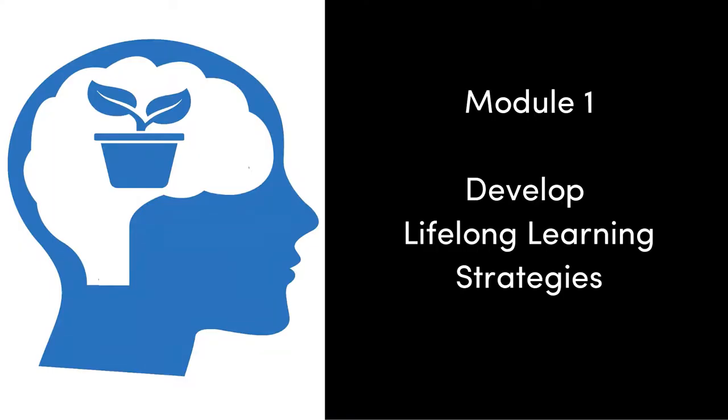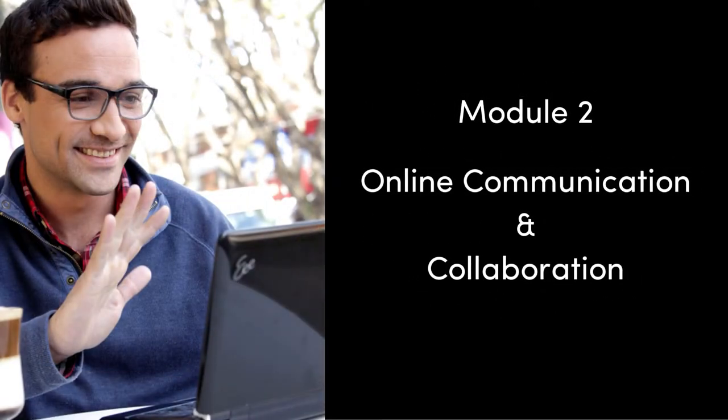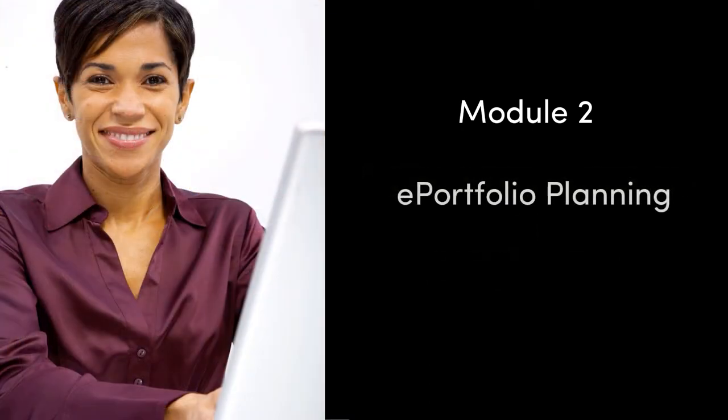This MOOC contains five modules. You will identify strategies to become successful lifelong learners in Module 1. In Module 2, you will discuss online communication and collaboration and explore related technology tools. You'll begin to plan your ePortfolio in this module as well.